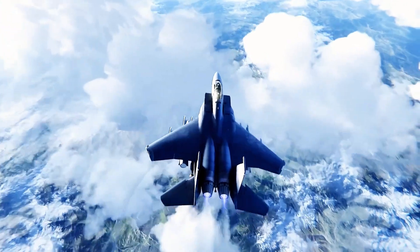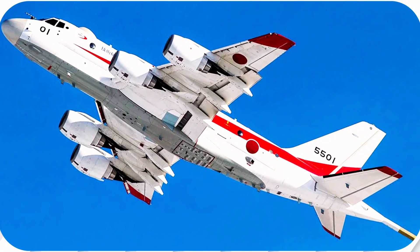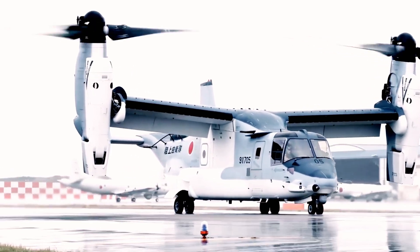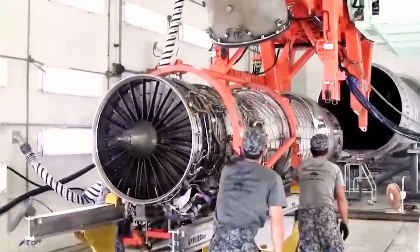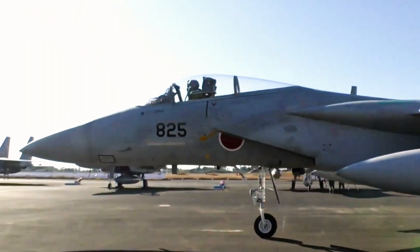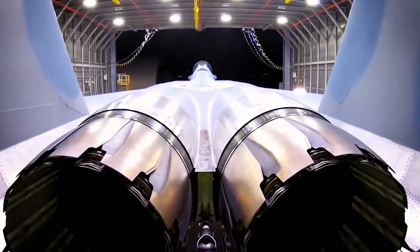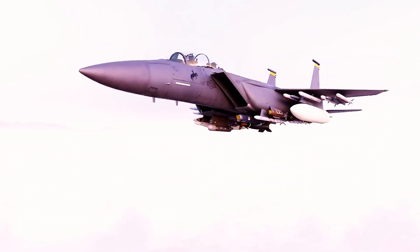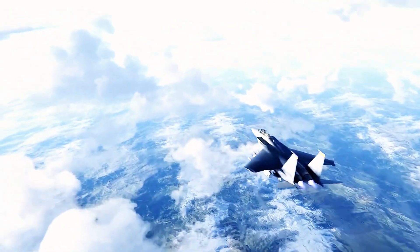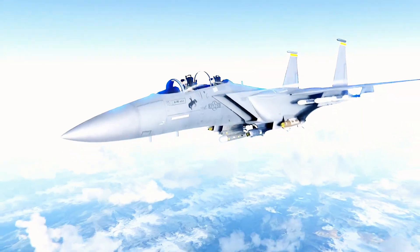A prime example of Japan's growing investment in modern defense capabilities is the Kawasaki P-1 Maritime Patrol aircraft. Developed through a domestic program launched in 2001, the P-1 was designed to replace the aging fleet of P-3C Orion aircraft operated by the Japan Maritime Self-Defense Force (JMSDF). After evaluating available foreign alternatives, the Japanese government made a strategic decision to pursue an indigenously developed platform tailored to meet the nation's maritime patrol and surveillance requirements. This decision marked a significant milestone for Japan's aerospace industry, representing the first major domestic aeronautical design project in over three decades.